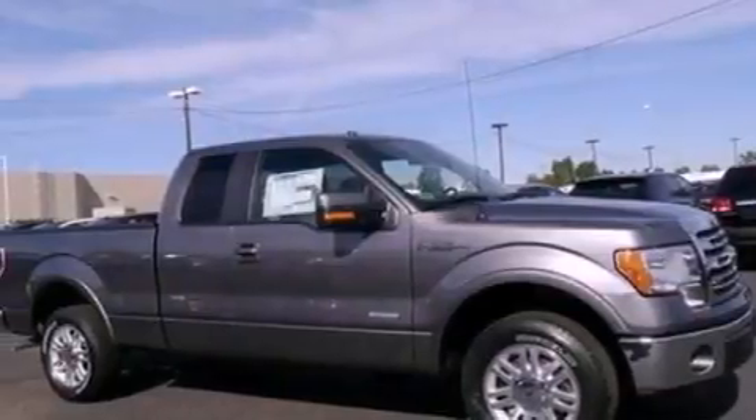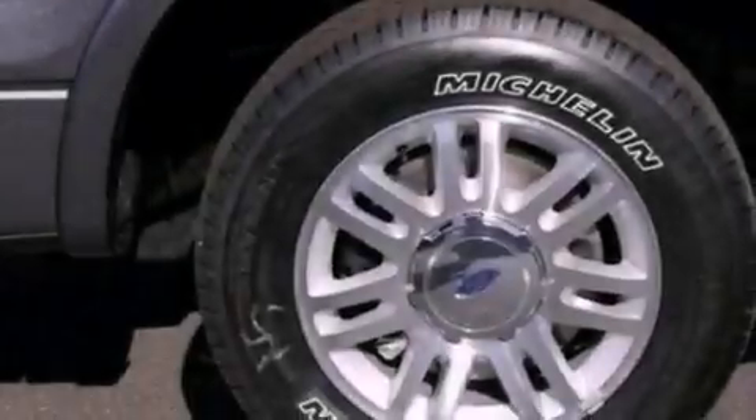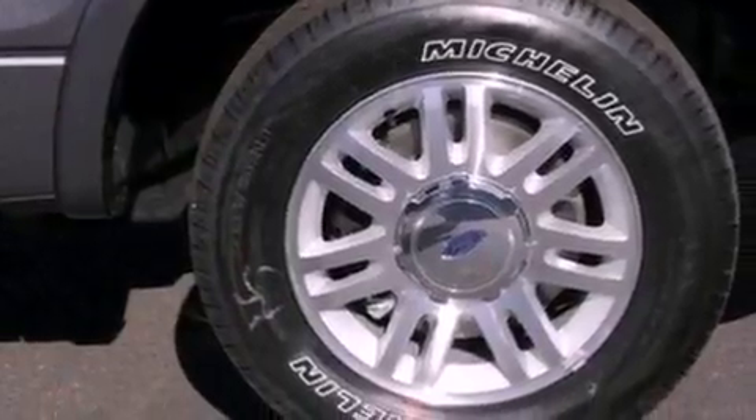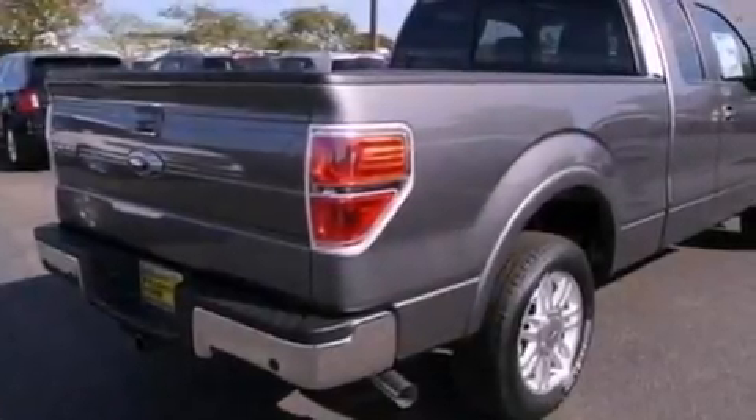Its top features include a double wishbone independent front suspension, a navigation system, traction control and stability control systems, commercial-free satellite radio, aluminum wheels, and a tire pressure monitoring system.